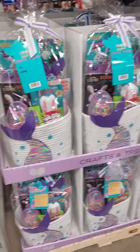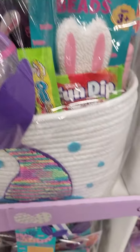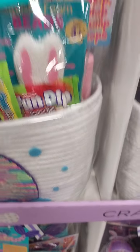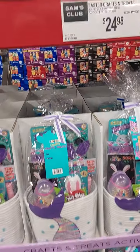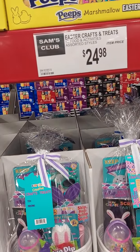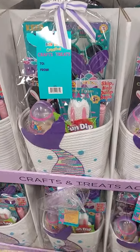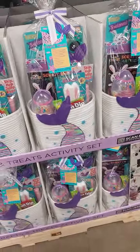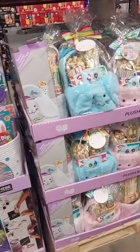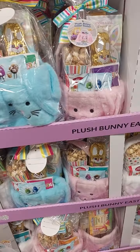The prices — these are cute, you got a lot in here and it's a nice basket. I can't see the price on these. It says Easter crafts and treats, 13 foods and activities. I think this one is $24, I'm not sure, and these ones are $19. Yes, this is $19 — those are cute, those are nice.